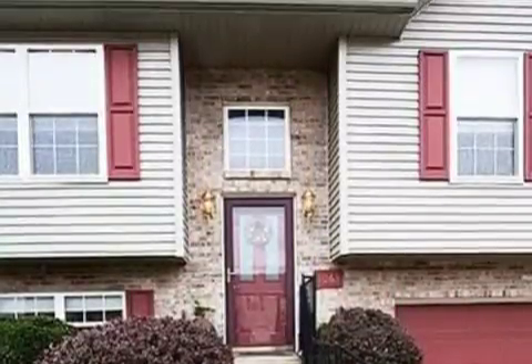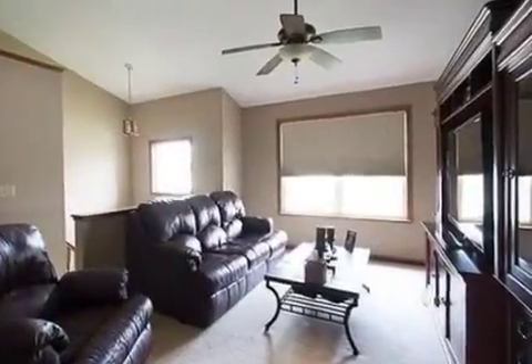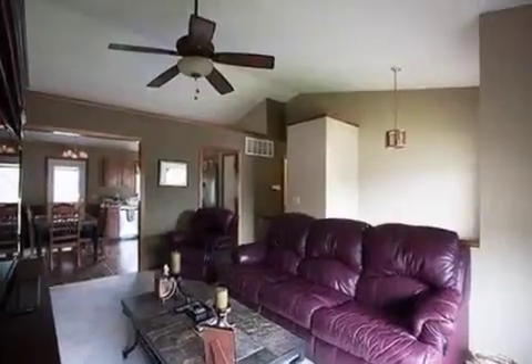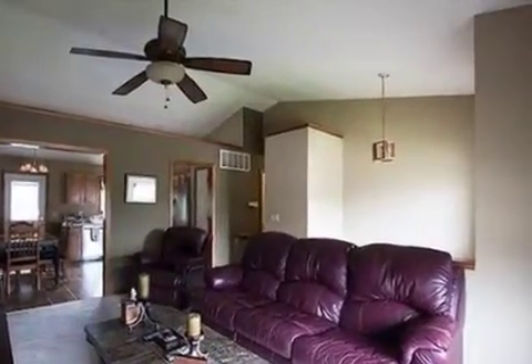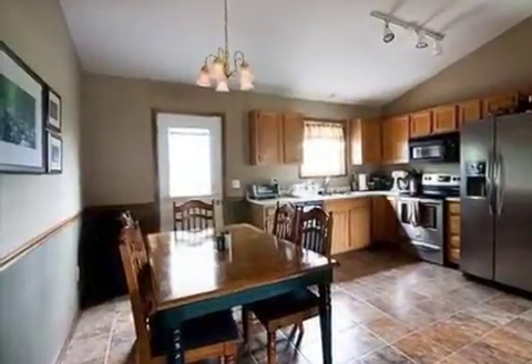Interior features of this property include a gas fireplace, central air conditioning, a home security system, a home warranty, natural gas heat, a family room, recessed lighting, and energy-efficient windows.